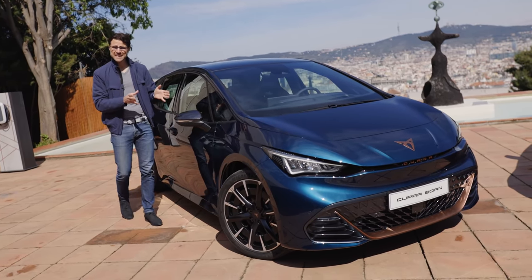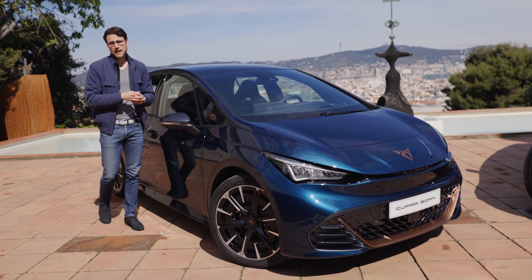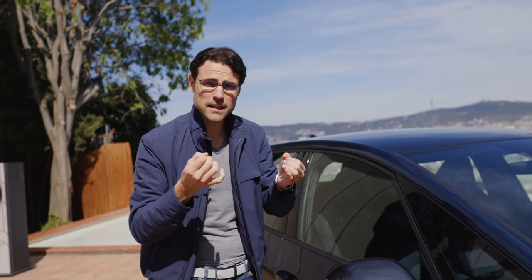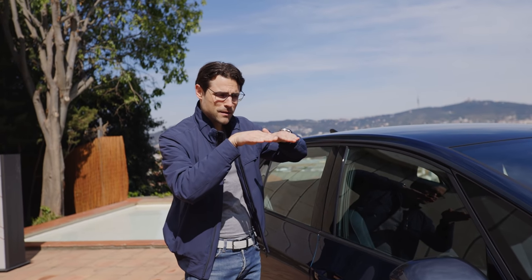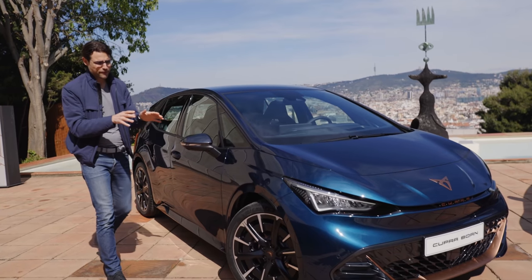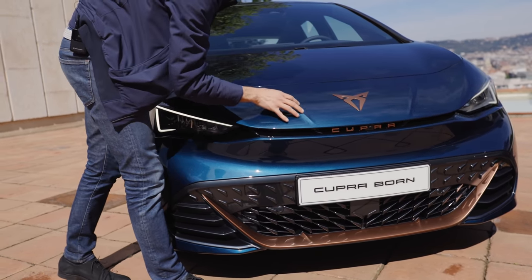Suspension-wise, this comes standard with a sport suspension, and optionally a DCC adaptive suspension. It's always lower than the ID.3 — 50 millimeters lower in the front and 10 millimeters lower in the back. That means it leans a little bit forward for a sportier touch, which is something you'd do in aftermarket tuning. Having the front a little bit lower makes a more aggressive appearance. Design-wise, this is really, really well done, and my favorite part is that front. In the sun you can even see the power dome elements a little bit better.